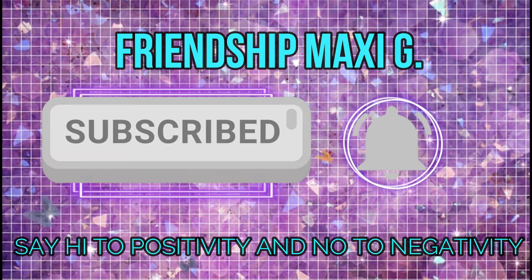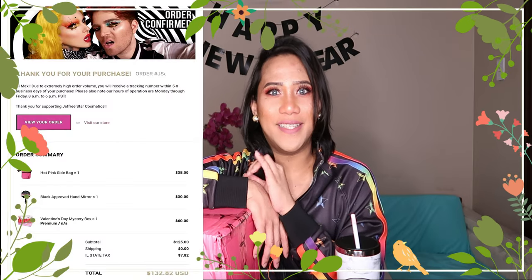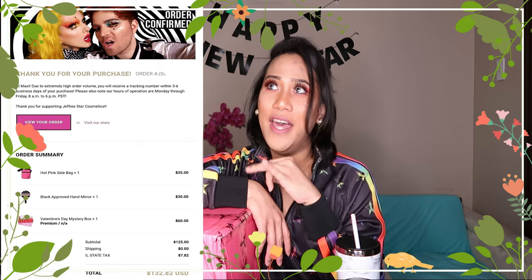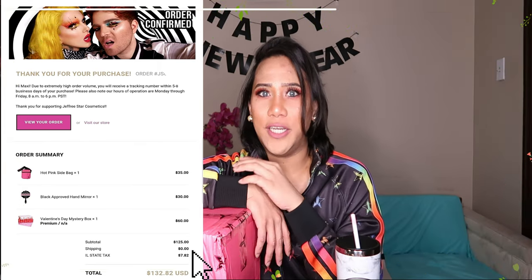You can see I have three boxes here, so let's just put them one by one here on the side. So the first box that we have here is this one. The first order I put in is the bag, the side bag, the mirror, and the premium box which is in standard shipping.